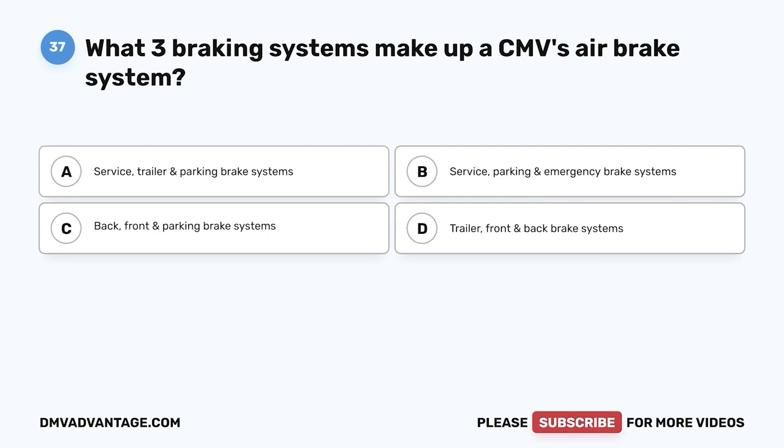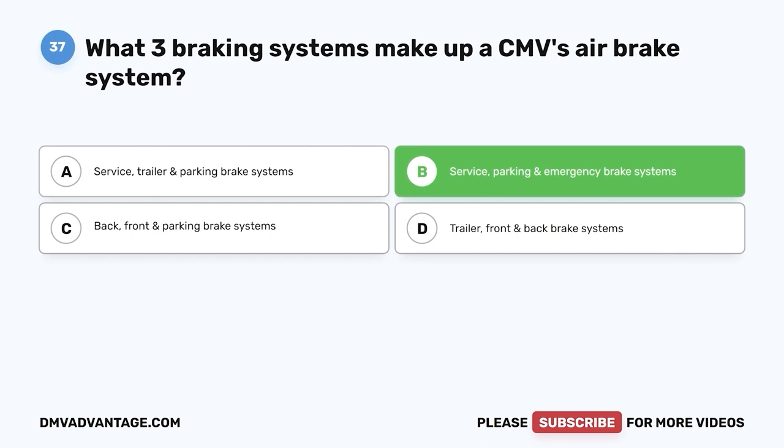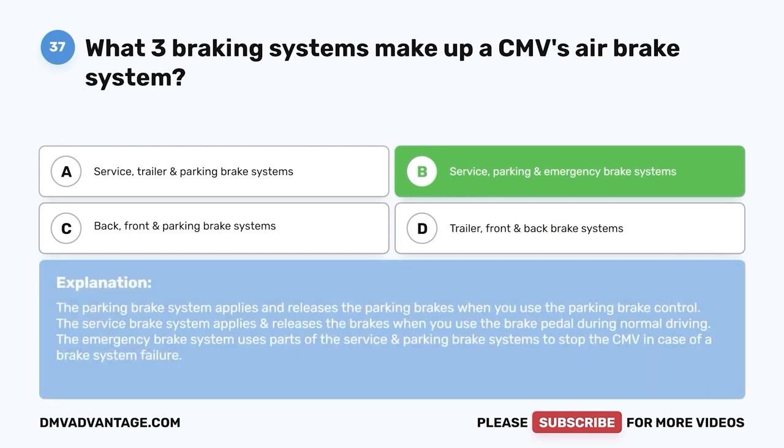Question thirty-seven: What three braking systems make up a CMV's air brake system? A, service, trailer, and parking brake systems; B, service, parking, and emergency brake systems; C, back, front, and parking brake systems; D, trailer, front, and back brake systems. The correct answer is B. The service brake system applies and releases the brakes when you use the brake pedal during normal driving. The parking brake system applies and releases the parking brakes using the parking brake control. The emergency brake system uses parts of the service and parking brake systems to stop the CMV in case of a brake system failure.